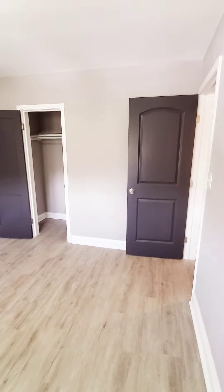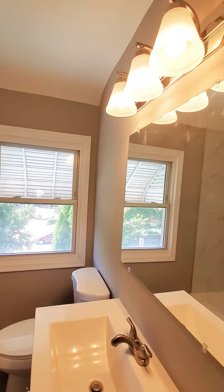Bedroom number three with closet. There's a built-in showing the shower pool up there. There is a piece missing from the bath but you have a linen closet and a nice updated bathroom.